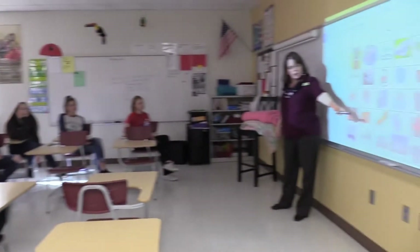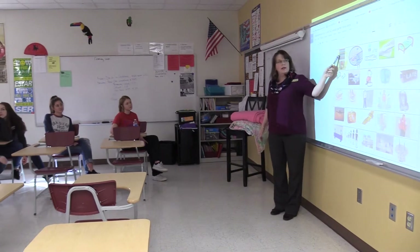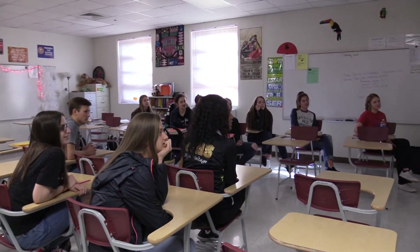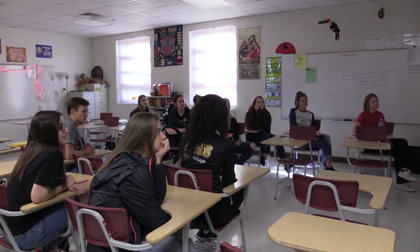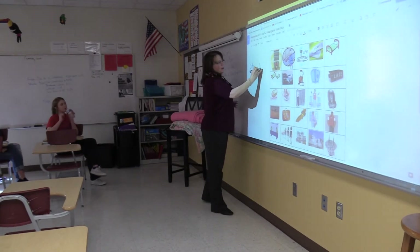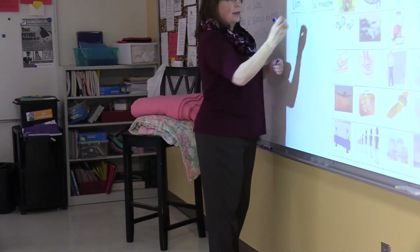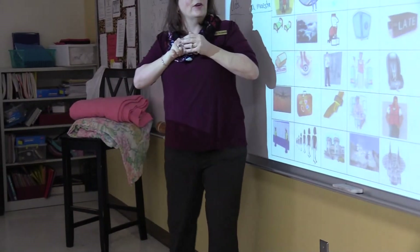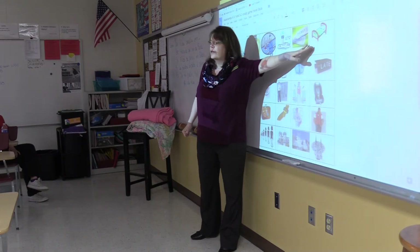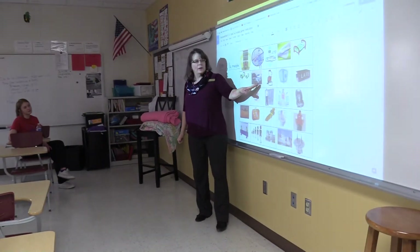At Smith-Cotton High School, we offer four levels of foreign language in three languages: Spanish, French, and German at Levels 1, 2, 3, and 4. In addition, we have a class called Spanish History and Literature, designed for native Spanish speakers and advanced Spanish students, so they can learn more about the history and literature of Spain, Mexico, and the New World.